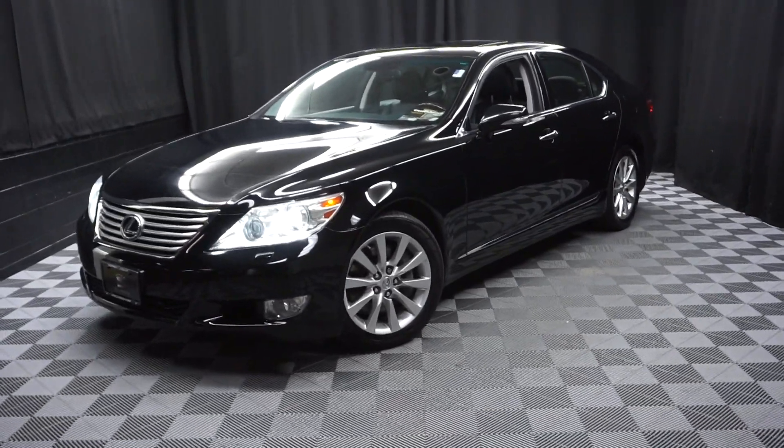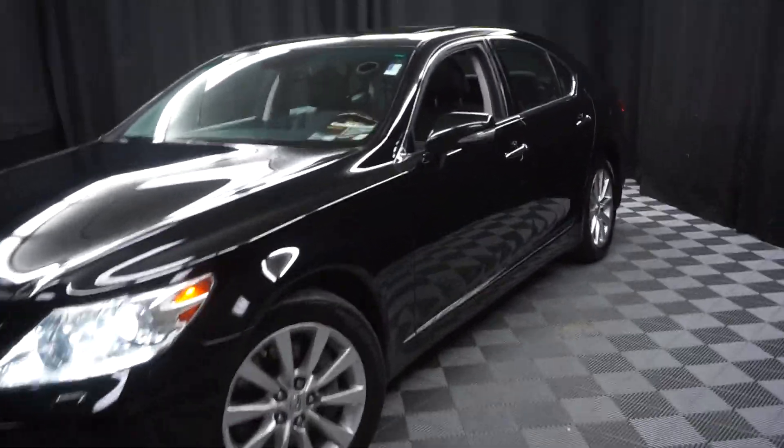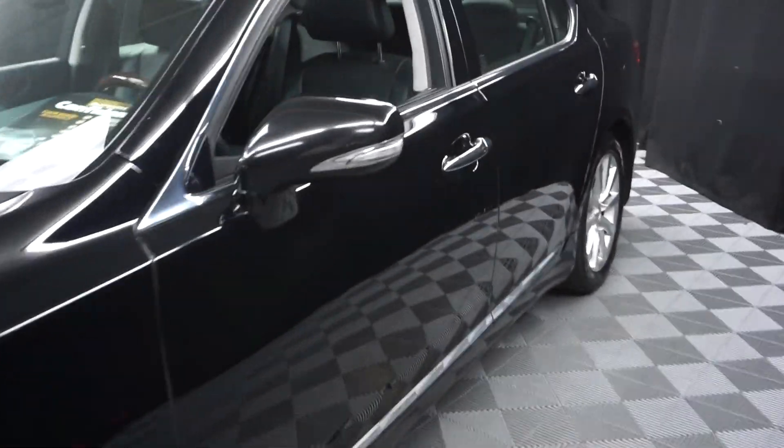All right, car shoppers, welcome back to Lexus of Wilmington. Just sat in the room inventory is this 2012 Lexus LS 460. This one is black on black.